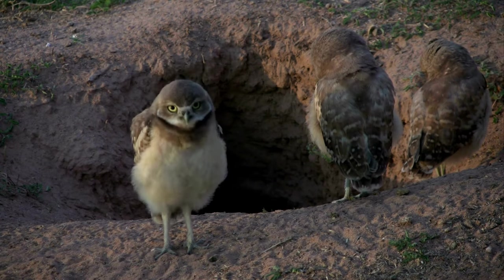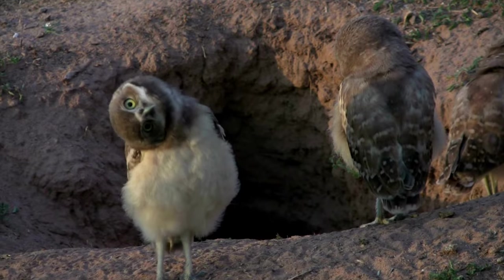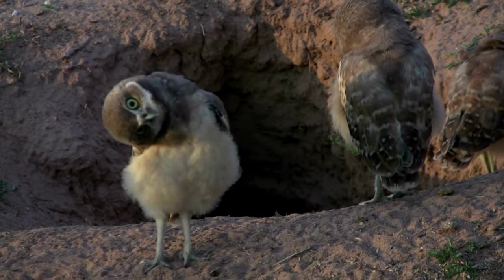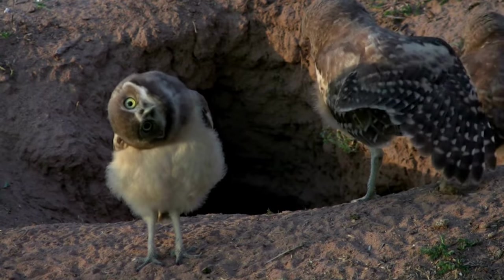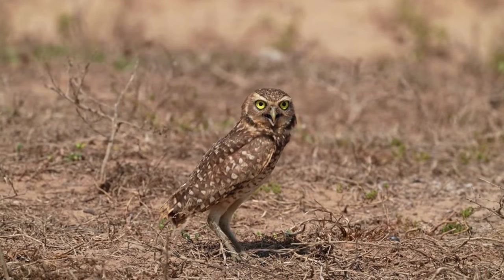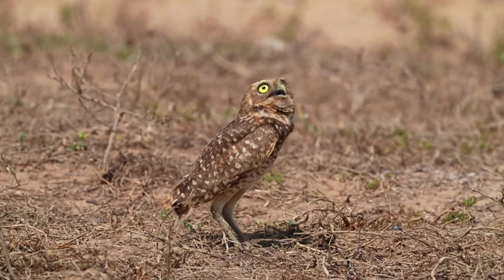These beautiful creatures are sometimes called howdy birds, because they seem to nod in greeting from the entrances to their burrows in prairie dog towns. In this video, we'll take a closer look at the majestic creatures that are the burrowing owl, and some things that may surprise you about these not-so-nocturnal creatures.